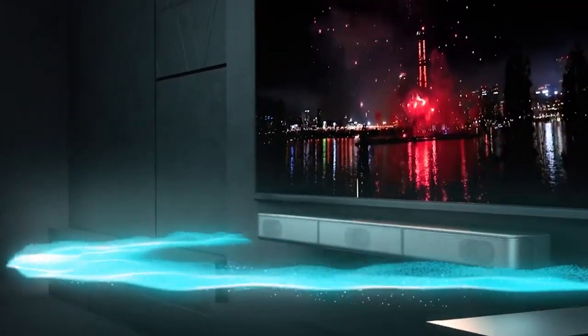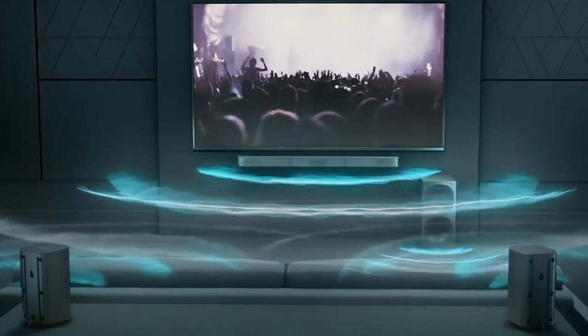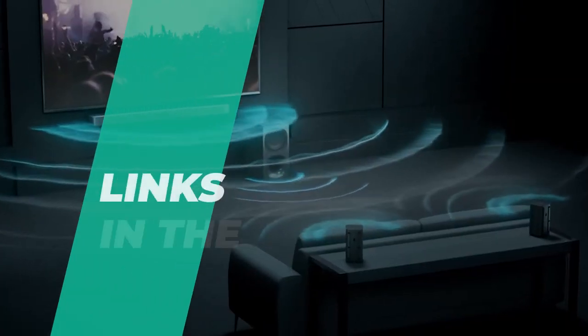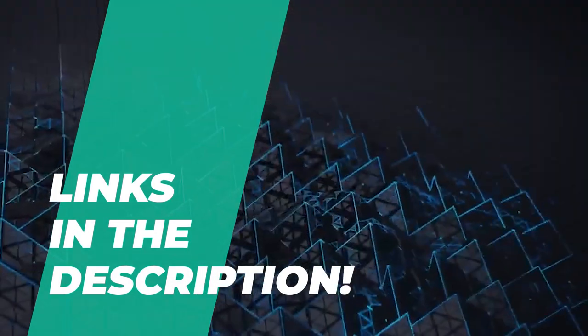Hey guys, welcome back to the channel where today we will discuss the best home theater systems on the market. So without further ado, let's jump into the video. By the way, links to all the featured products are given in the description below. Do check it out.